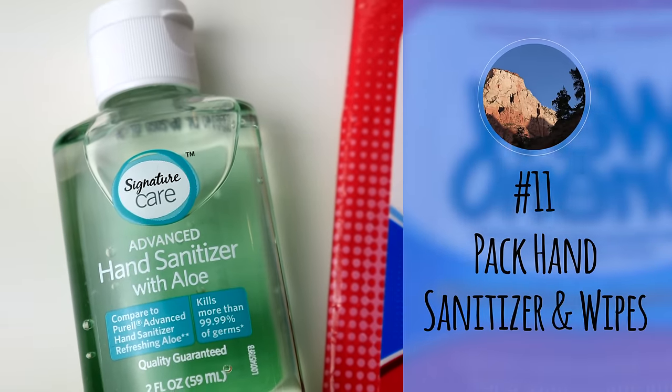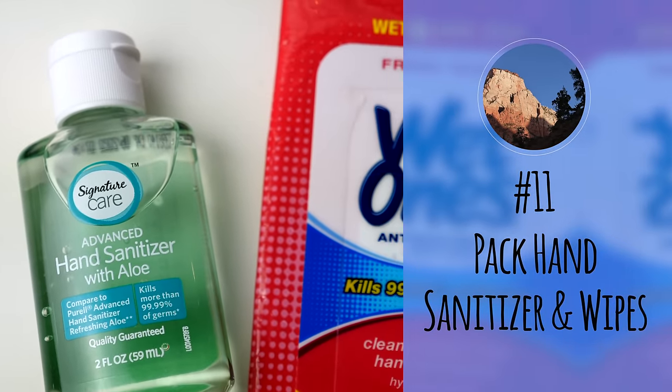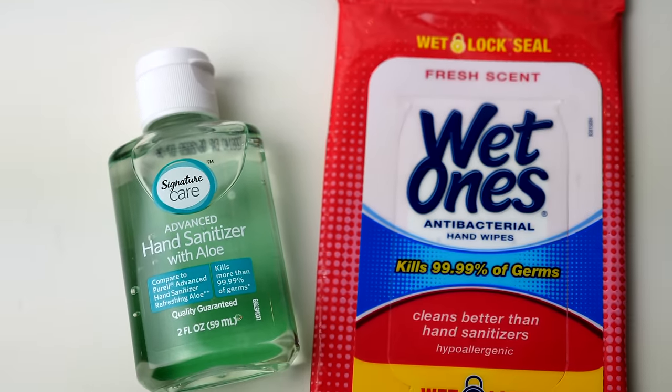Number eleven: pack hand sanitizer and wipes. This is another tip we often share when traveling, especially to national parks. Most of the bathrooms do not have running water, so bringing hand wipes and sanitizer can help you feel clean and comfortable.